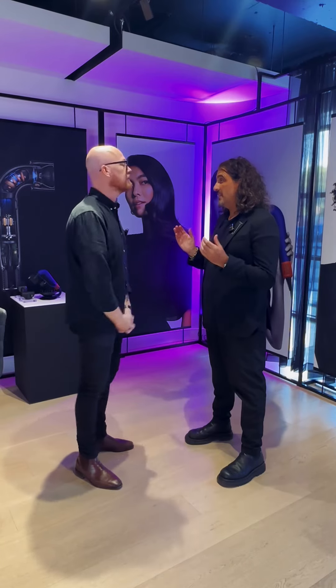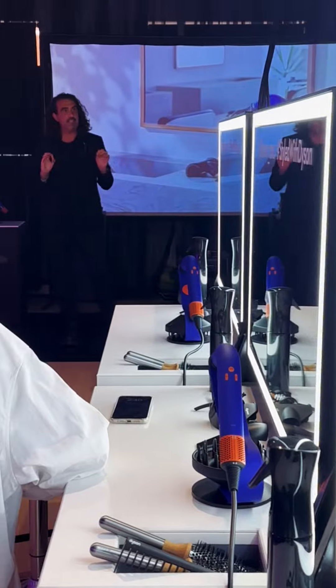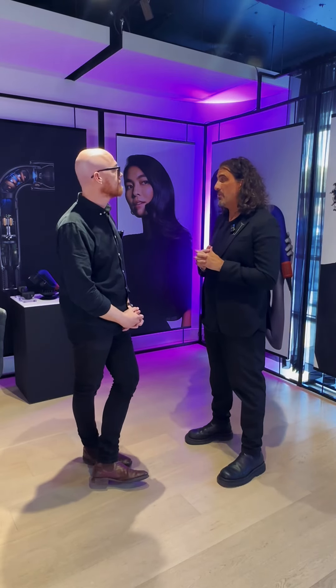A lot of new things make it different. It's 20% lighter, 30% smaller, 5 new attachments which don't get hot anymore, which I love — it's one of my favourite things about the model. Cool Shot is instant on the blow dryer as well, and there's numerous things that are new about the product.